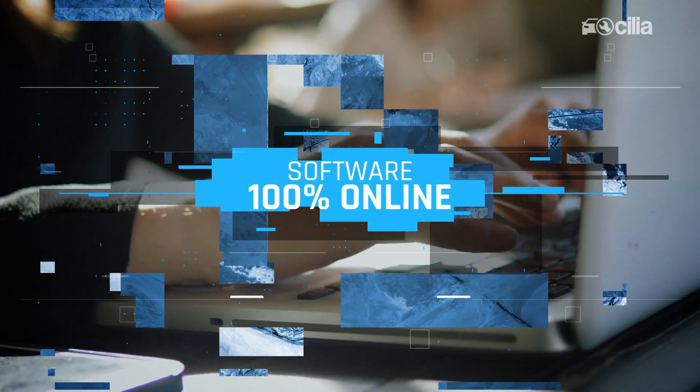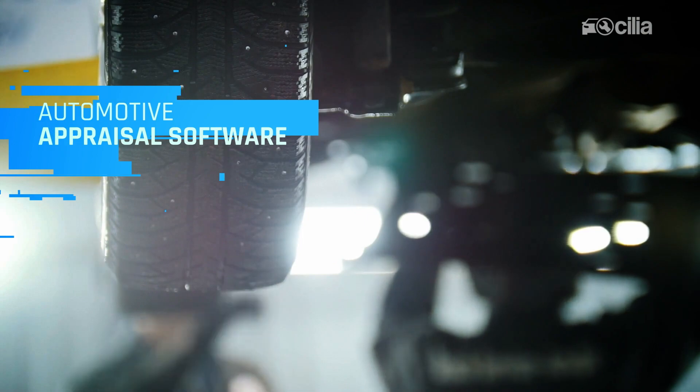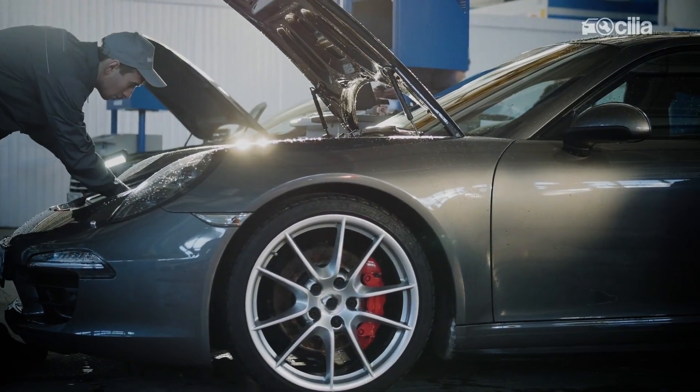Celia Software is a 100% online web application to make vehicle appraisals focused on the automotive insurance market. Our newest product is the automotive appraisal software that uses models based on artificial intelligence, reducing drastically the need of human interaction.